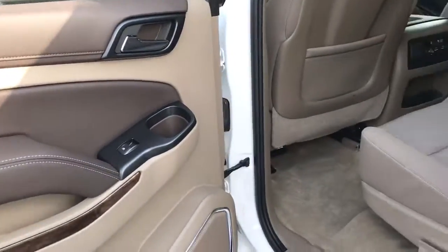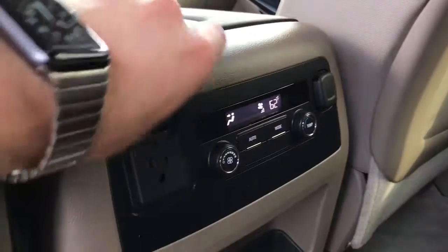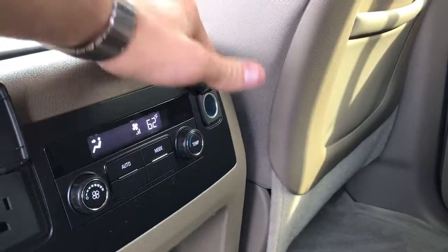Taking a look inside, you've got power windows, power locks, cloth interior, and bench back seats. Looking up front right here as well, we do have the 110 outlet, the heat and air controls for the back seat, as well as a cell phone plug.